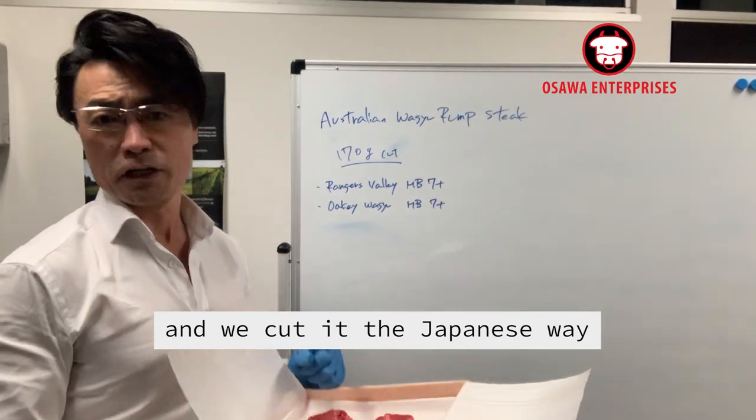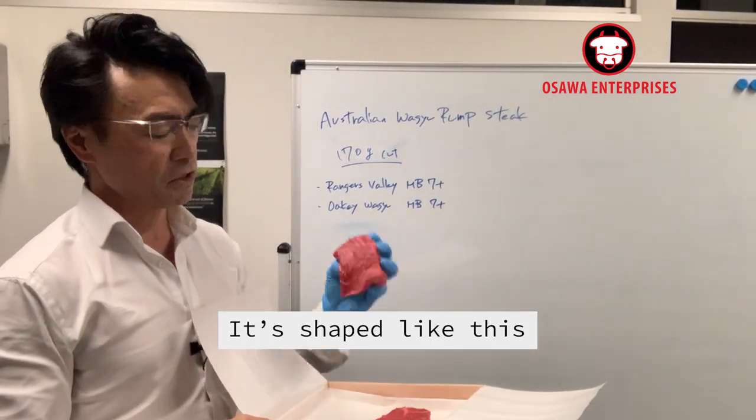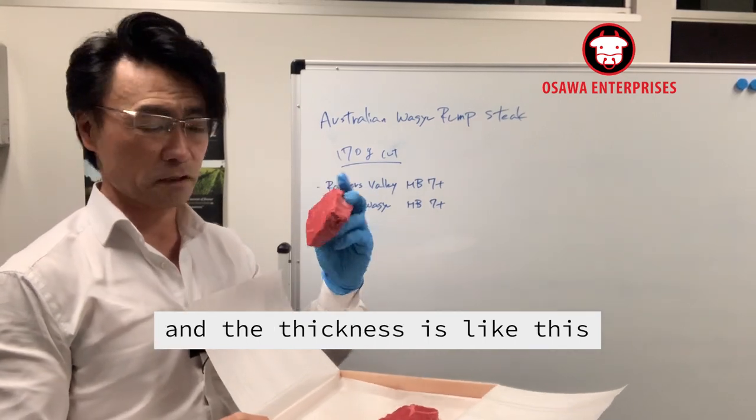And we did it the Japanese way. I got the sample — it's shaped like this, and the thickness is like this.